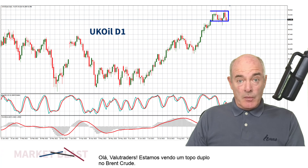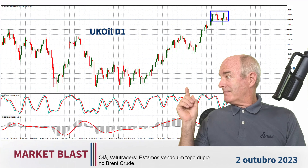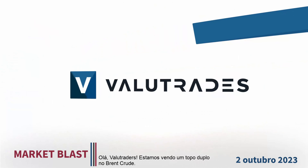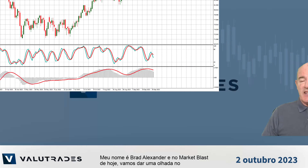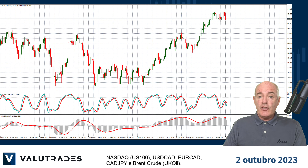Hey Value Traders, we are seeing a double top on Brent. I'm Brad Alexander and in today's Market Blast, let's take a look at the NASDAQ, USDCAD, EURCAD, CADYEN and Brent crude.